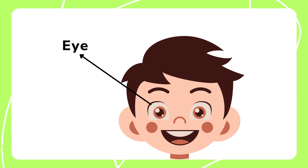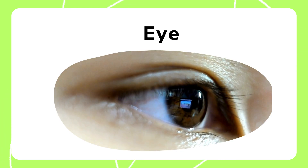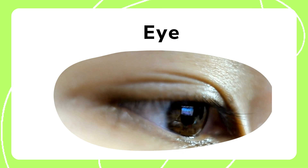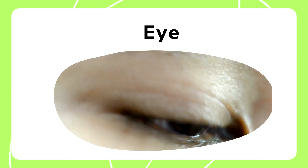Eyes allow us to see the world around us, helping us appreciate colors and shapes. With eyes, we can read, watch, and explore the environment in vibrant detail.